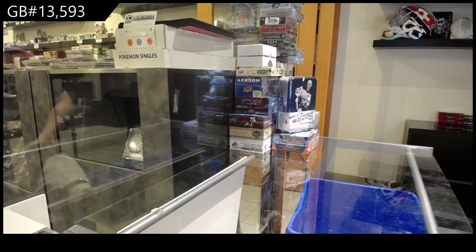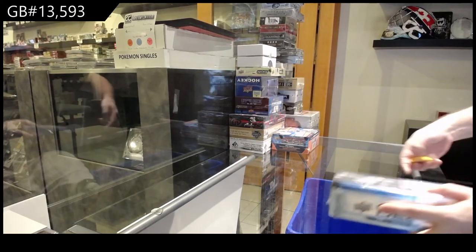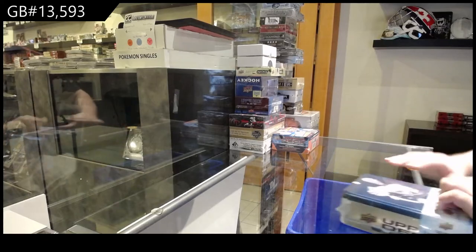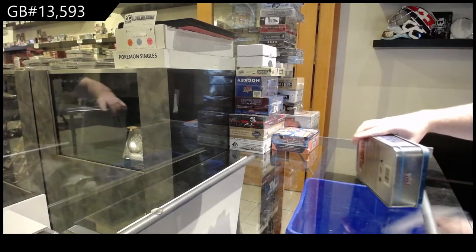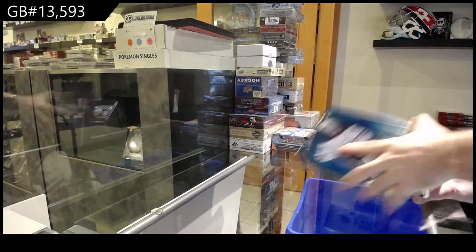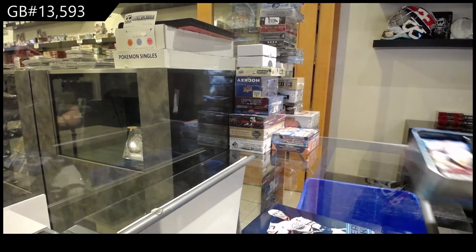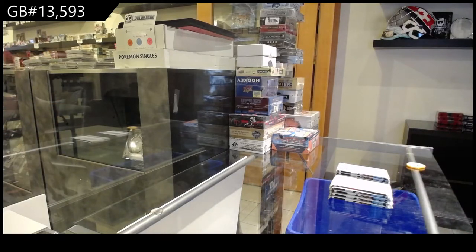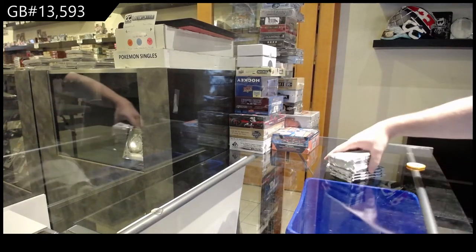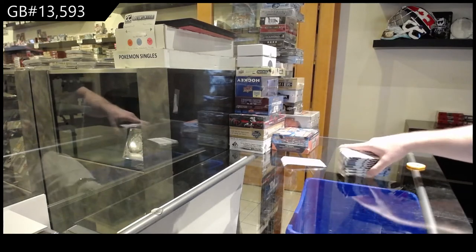Here we go! Starting off Cienci Break 13,593. Let's start off with the Series 1 pin and then move into the Hat-trick Silver Box and Synergy. Let's crush it. Let's get some big cards all around.